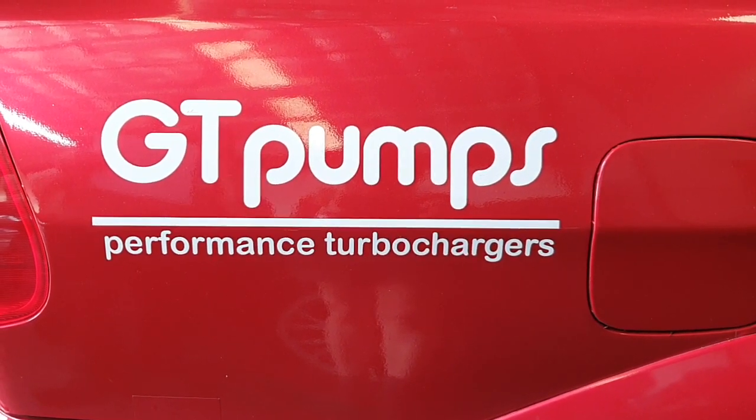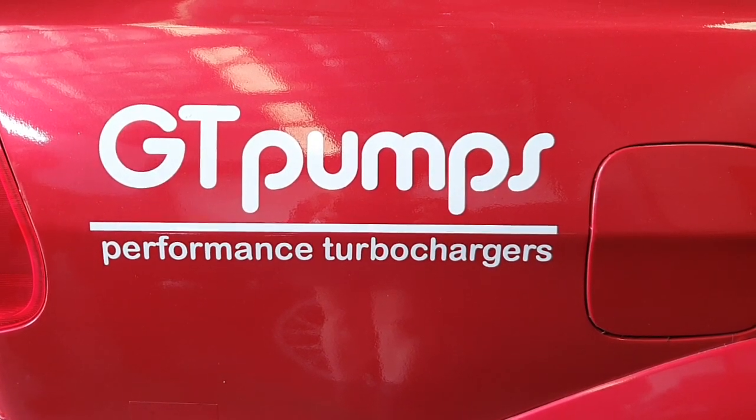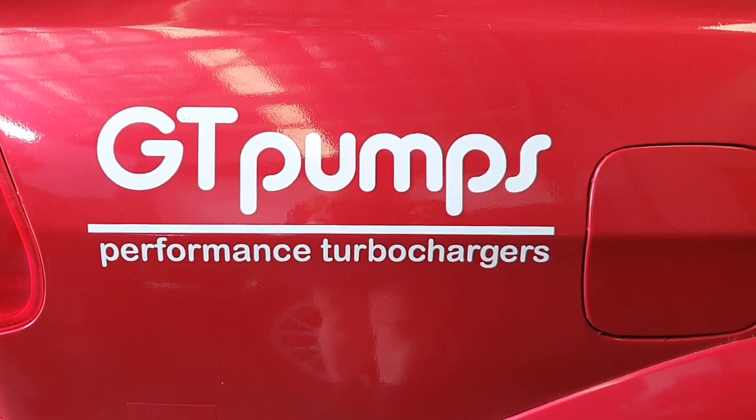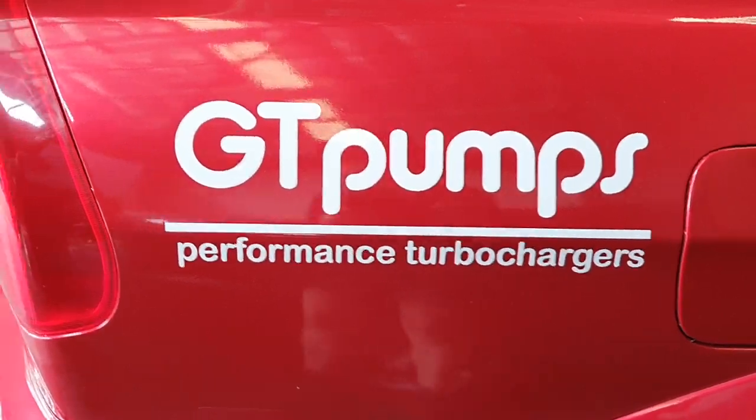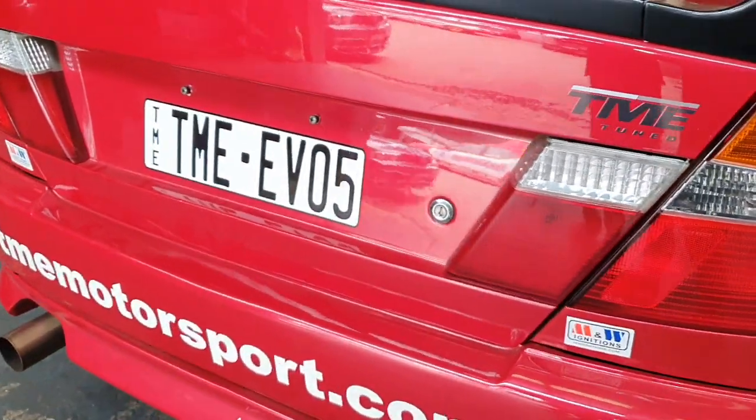Hi guys, we're here today to talk about the P1 Turbocharger, the first of a new series of turbochargers from GT Pumps for the Mitsubishi Evolution 4-9 range. We've been testing this turbocharger in our Evolution 5 race car, and we ran it at World Time Attack Challenge in both 2018 and 2019.